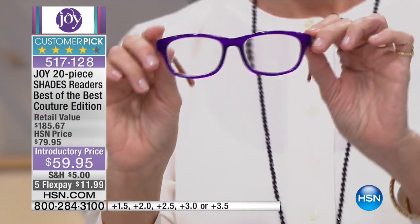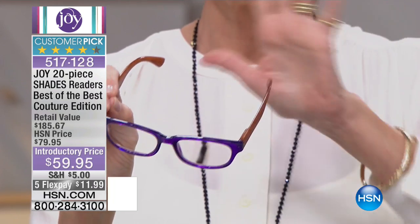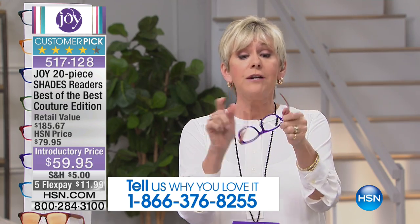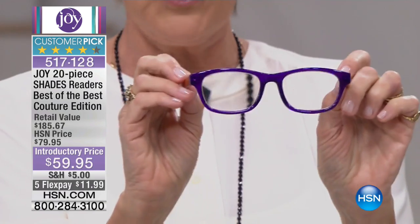Nobody does readers like Joy. Joy has sold millions and millions of readers, and they're always a customer pick. Over 13 million pairs have been sold here at HSN since Joy introduced them. Optical quality glass, spring action hinges, nothing at the nose that's going to pinch you at all.